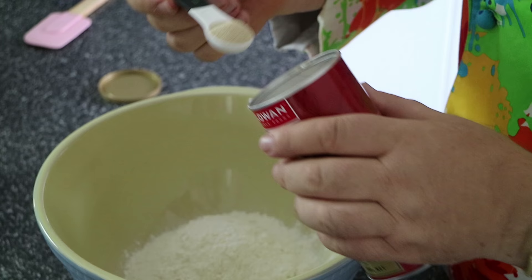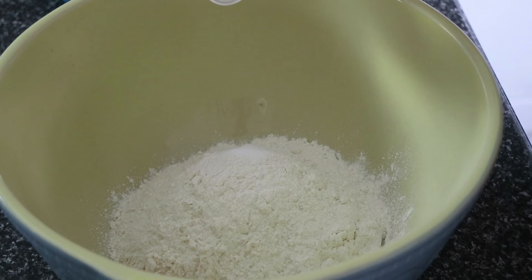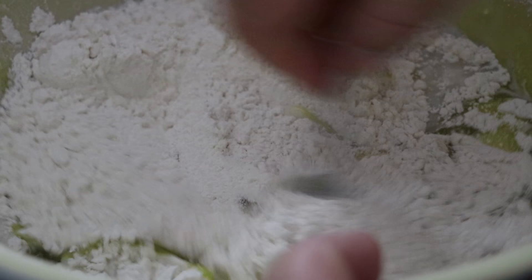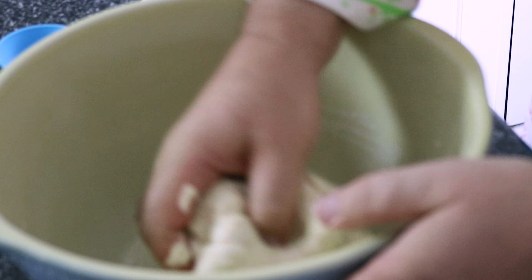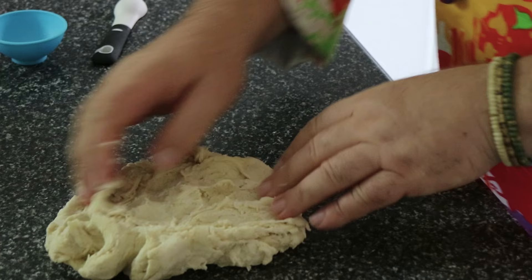We're starting with bread flour — 300 grams, 10 and a half ounces — into my bowl. Instant dried yeast, a teaspoon and a half; half a teaspoon of salt; water, a little bit warm, 160 mils — that's three quarters of a cup — and a couple of tablespoons of olive oil. Draw that together with a fork, and as the dough starts to ball together I'm just going to use my hands to draw this into a nice pizza dough. We want our dough to pull away from the side of the bowl — it'll still be a little raggy and textured — then get it out onto the countertop and stretch and turn until I get a lovely smooth pizza dough.